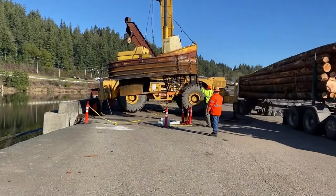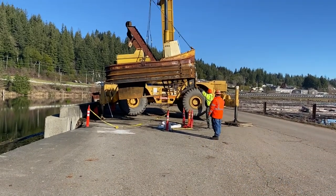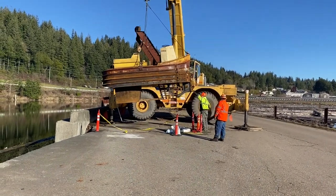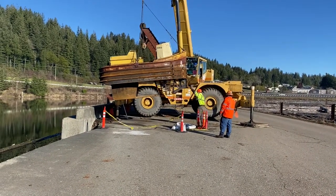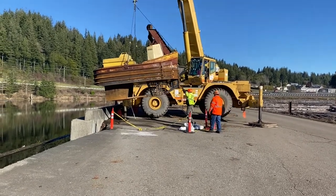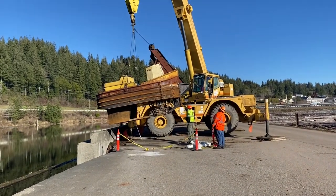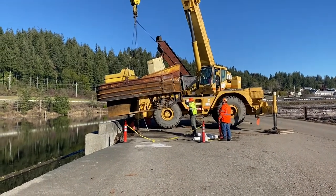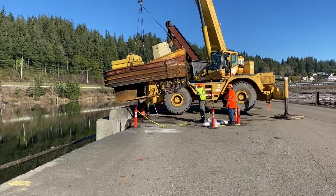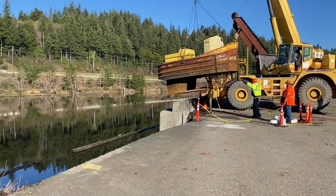There goes a load of logs on a logging truck into the mill. The cage on the bottom of the boat protects the propeller, and it is also a series of tubes which acts like a radiator to keep the engine cool.